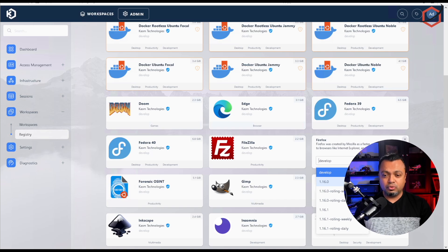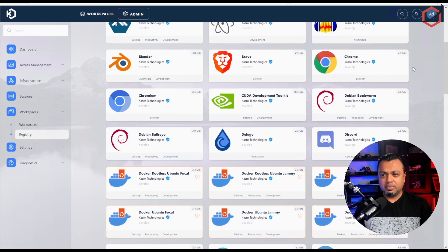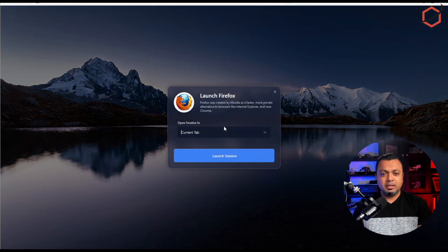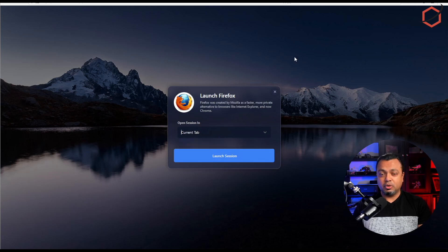For example, let's find Firefox and add it. You can choose a specific version — I'll just choose the latest one, version 116, and tell it to install. You can see at the top that it is installing. Give it a second, and now if we go to the Workspaces tab we can see that Firefox is installed.